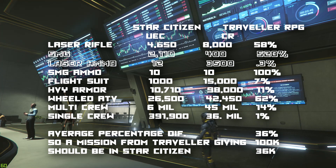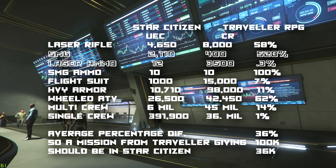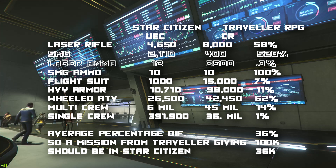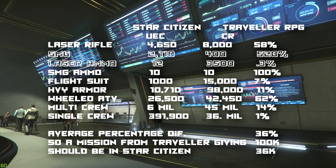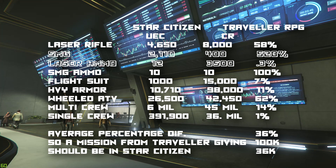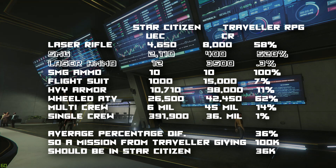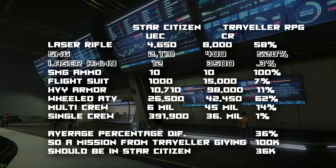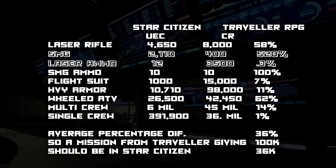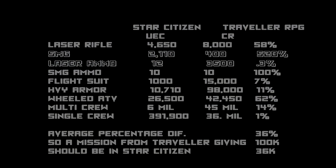So CIG, if you're watching: either multiply your mission rewards by five, or lower the cost of everything by five. I wouldn't lower the costs though — I think they're generally good. The submachine gun at 2,000 credits does feel too high for something worth about 400, but if it deals similar damage to a laser rifle, that cost might be justified. Thanks for watching — I'll see you in the verse.